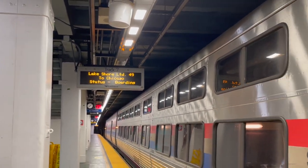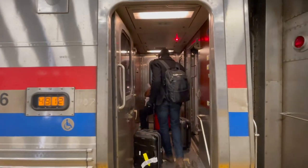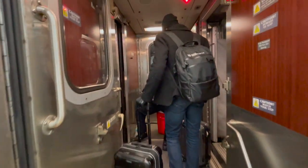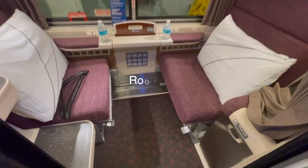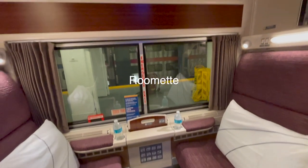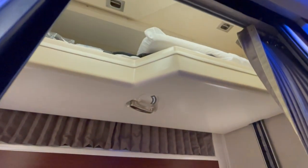Once we got on the track we quickly found our sleeper car. We presented our tickets and made our way to our roomette. We decided to book a roomette for this trip as it offers more privacy and comfort as well as complimentary lounge access at major train stations.